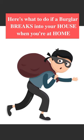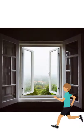Here is what to do if a burglar breaks into your house when you are at home. The first thing you need to do is try leaving via the front door, back door, or a window.